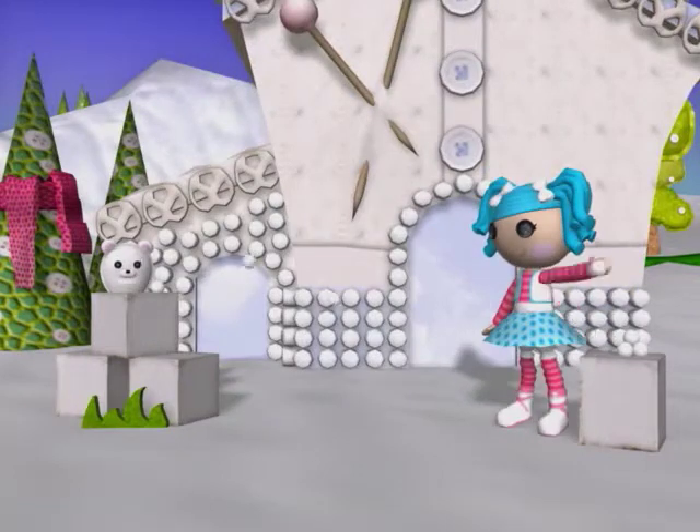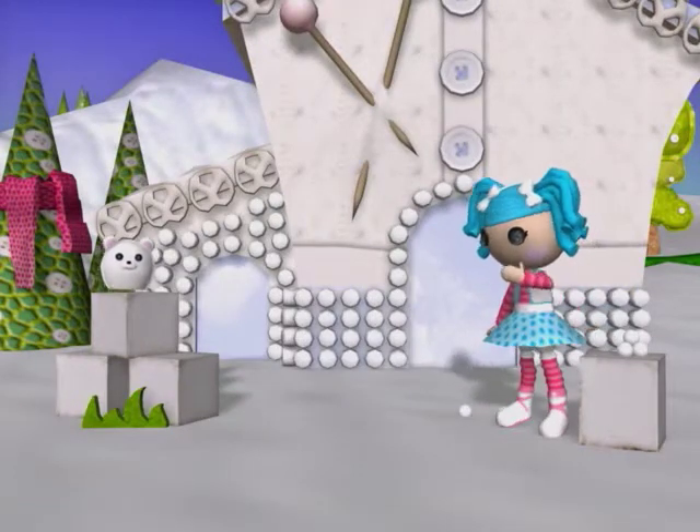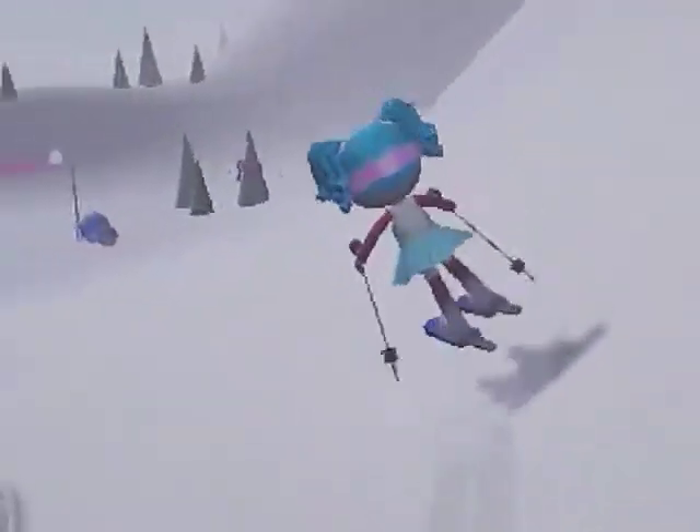Hi Mittens! It's Mittens Fluff and Stuff with her pet Polar Bear. She's sewn from pieces of an Eskimo scarf. She loves to have snowball fights and go skiing.